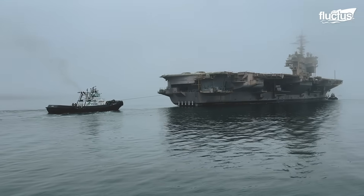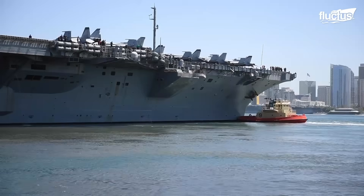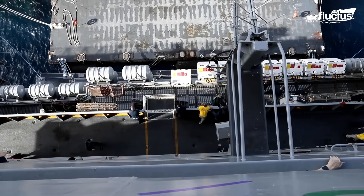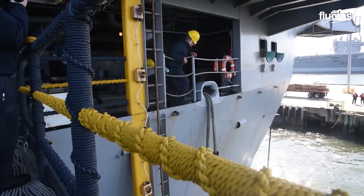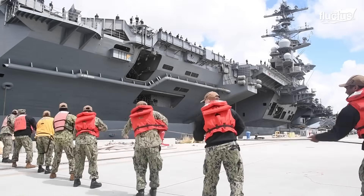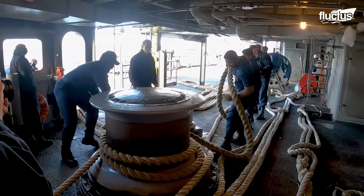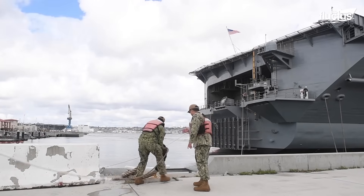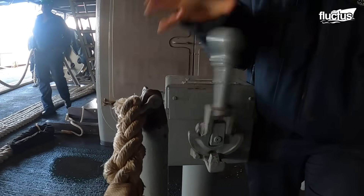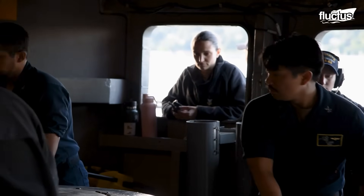Mooring a Nimitz-class aircraft carrier demands precise coordination. Tugboats help guide the ship to the pier. The bosun and deck crew prepare fenders to protect the hull. As the carrier nears the dock, mooring lines, such as hawsers, are tossed to waiting line handlers on shore. Onboard winches control the slack of these lines. The dock's bollards and cleats secure the bow, stern, breast, and spring lines. These lines are carefully adjusted to maintain balance and keep the vessel steady.